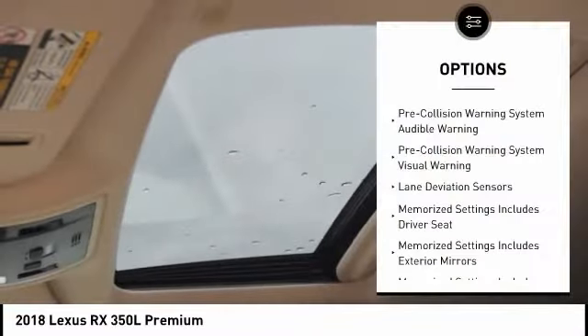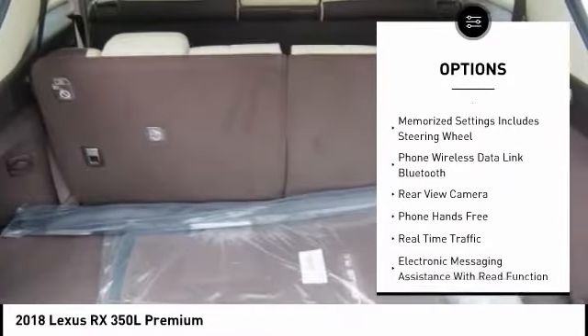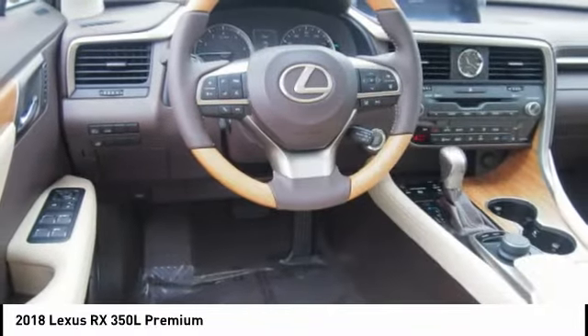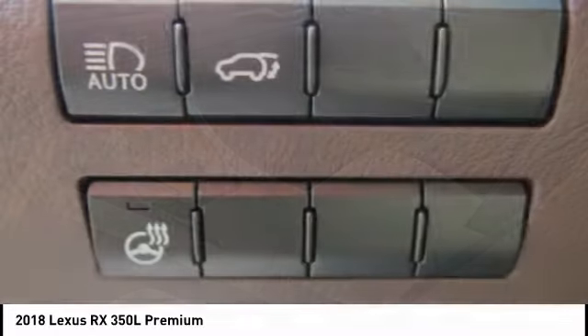Here are some of this vehicle's great options: traction control, leather trim seats, autonomous braking, stability control, air conditioning, third row independent controls, compass, power brakes, child safety locks, tachometer, and overhead console. Come take a test drive today.